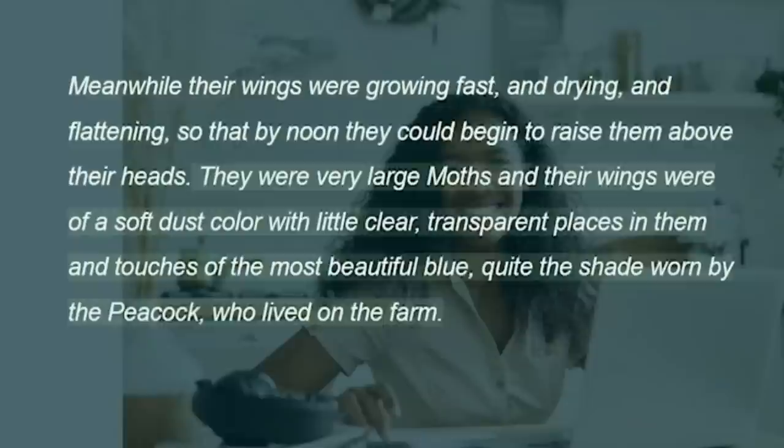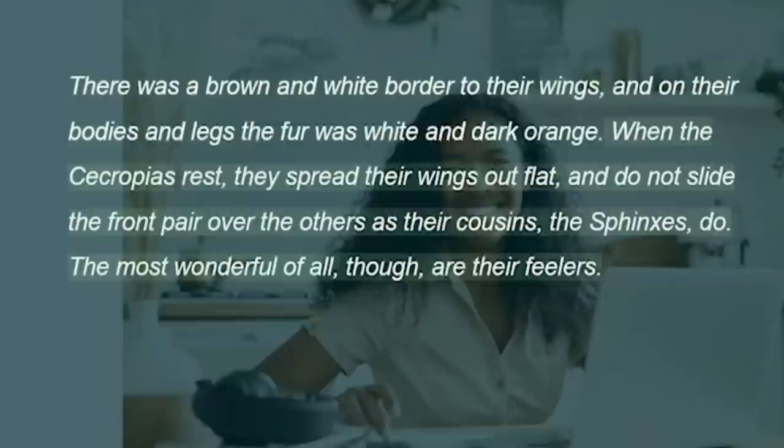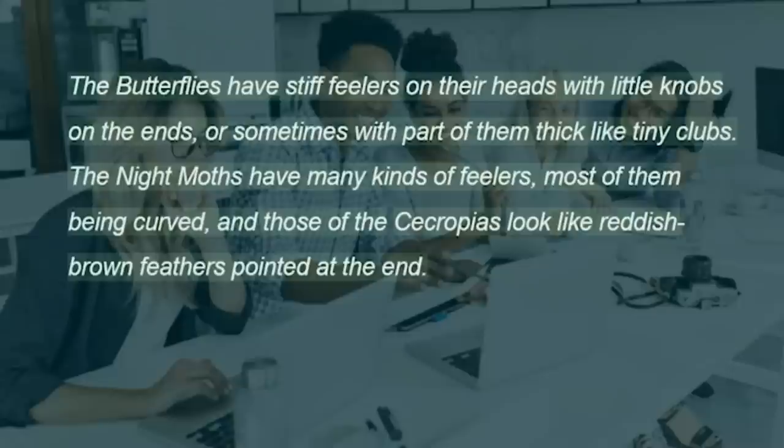They were very large moths and their wings were of a soft dust colour with little clear, transparent places in them and touches of the most beautiful blue, quite the shade worn by the peacock who lived on the farm. There was a brown and white border to their wings, and on their bodies and legs the fur was white and dark orange. When the cecropias rest, they spread their wings out flat, and do not slide the front pair over the others as their cousins, the sphinxes, do. The most wonderful of all, though, are their feelers. The butterflies have stiff feelers on their heads with little knobs on the ends, or sometimes with part of them thick like tiny clubs. The night moths have many kinds of feelers, most of them being curved, and those of the cecropias look like reddish-brown feathers pointed at the end.